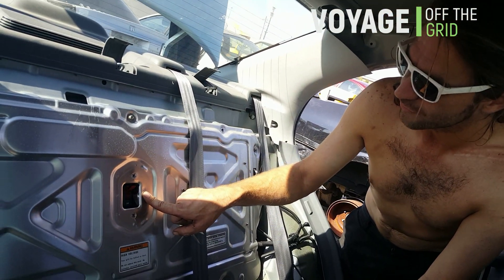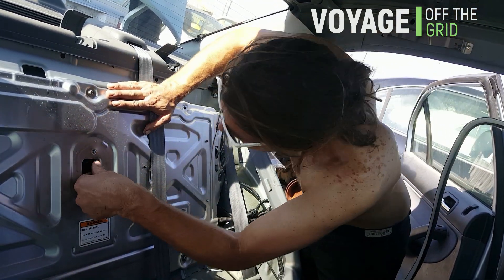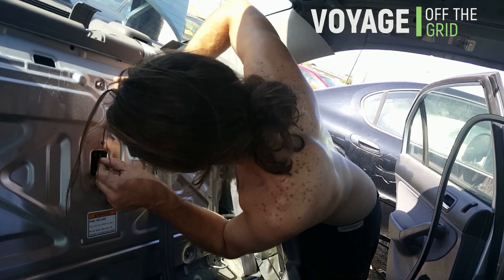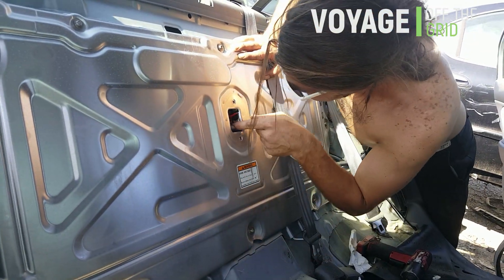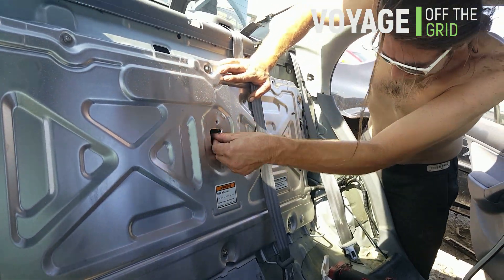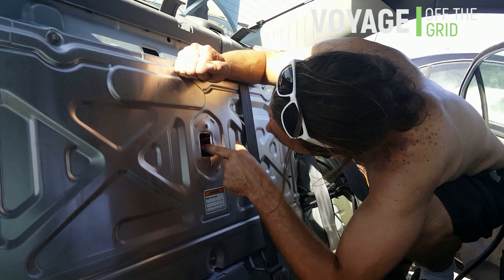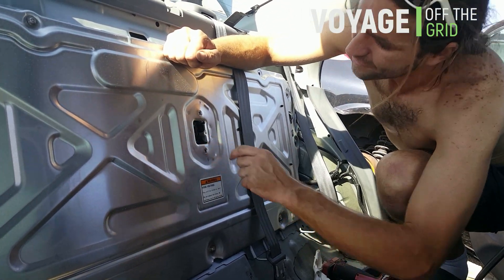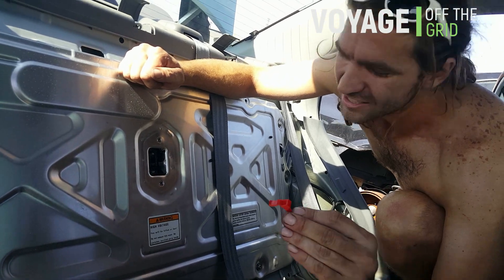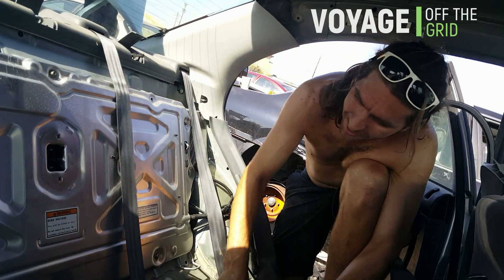Just remember, before you really start servicing it, you need to... it won't turn off! It's a fake switch! You've got to pull the red tab off, then you turn it off. This tab locks it on basically, so it can't turn off going down the road.